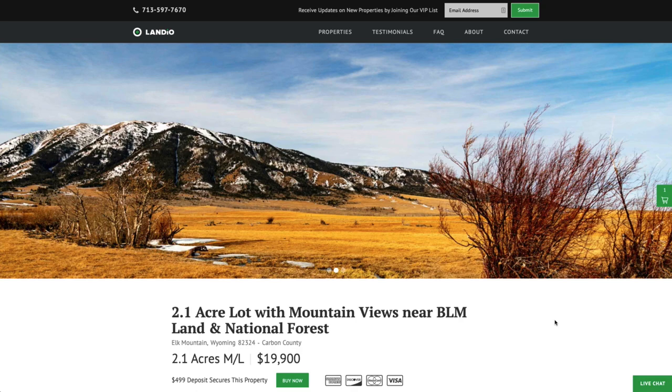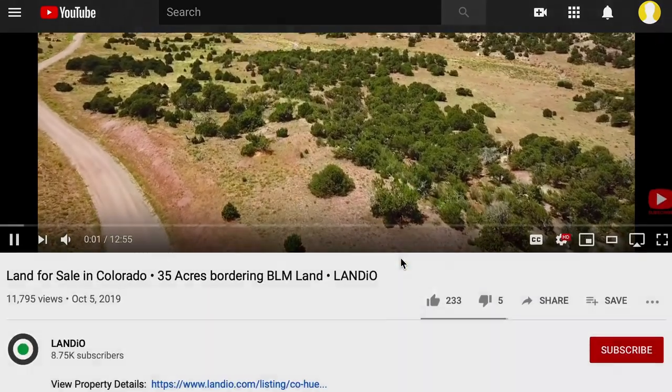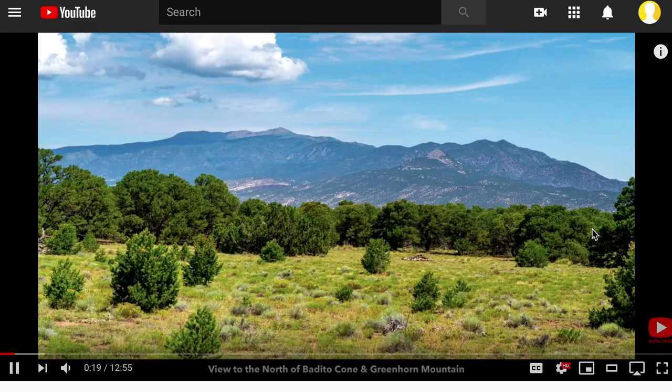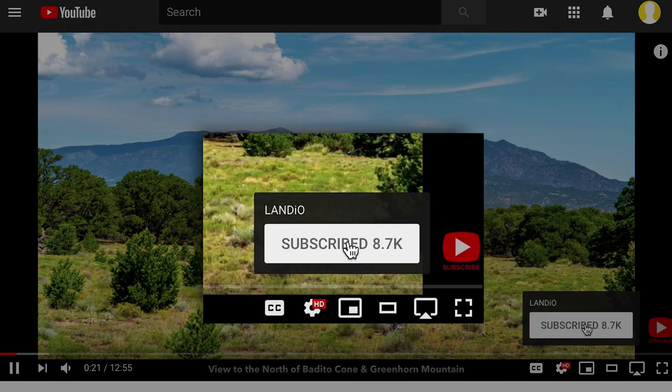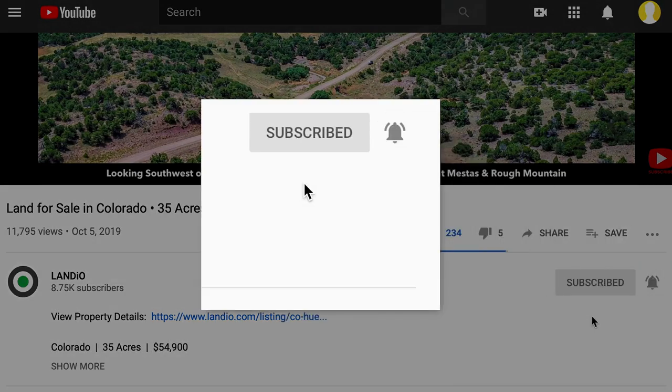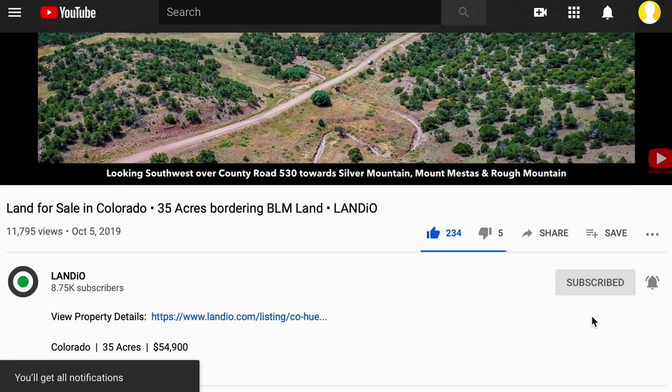Please feel free to reach out to us anytime. Please help us bring more amazing properties to market by giving this video a thumbs up, leaving a positive comment, and be sure you're subscribed to our channel and have your notifications turned on to ensure you're notified of new videos as soon as they come available. Thank you and God bless.